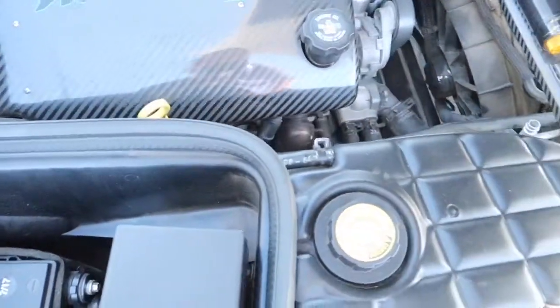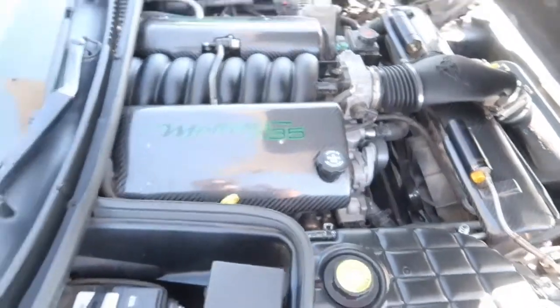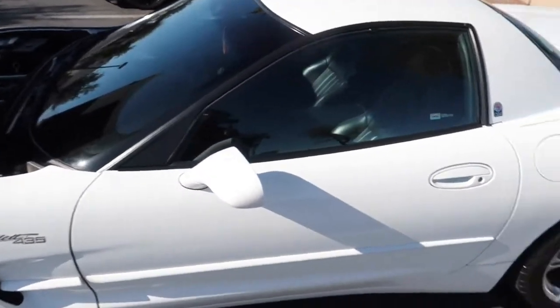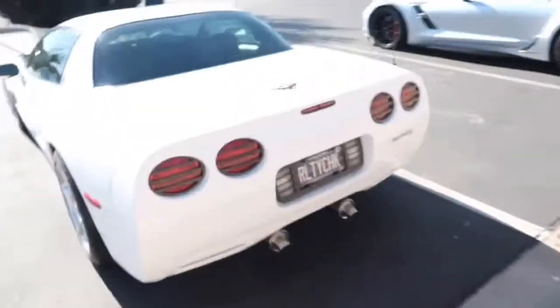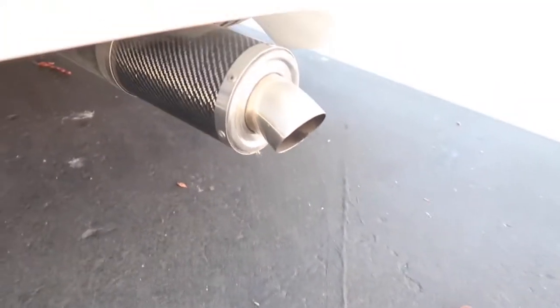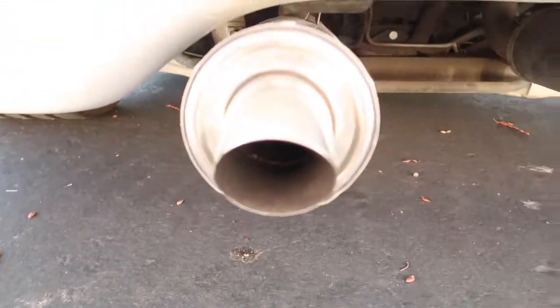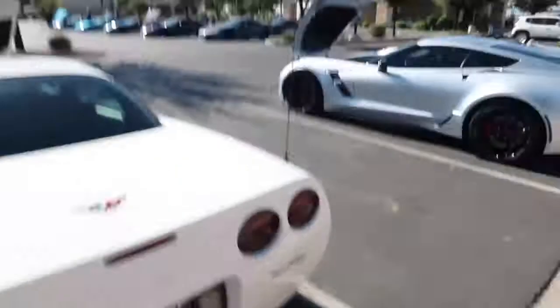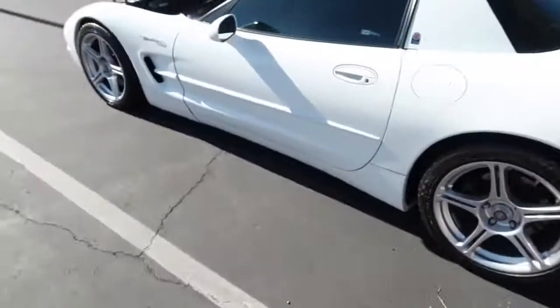It's the five-spoke style so it might look similar to mine. Not sure if that's a full Mallet car or just Mallet parts on it. Now here's a C5 — honestly a proper looking car. I've never seen exhaust tips like that on a Corvette. These have got to be Mallet exhaust tips. Maybe it is a Mallet car — that's how they do it. It looks really cool.